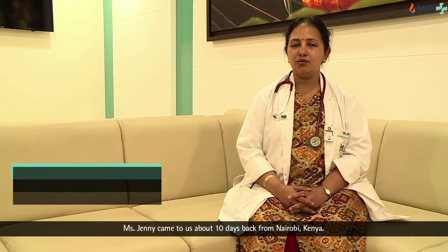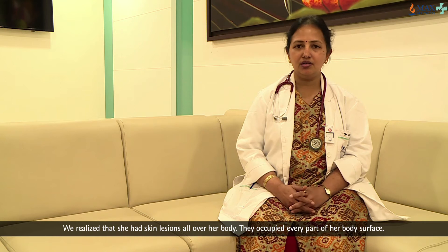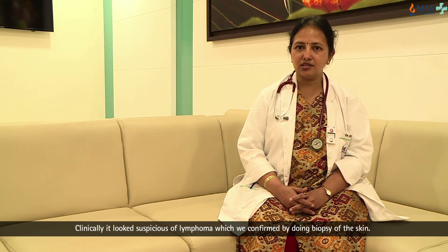Mrs. Jane came to us about 10 days back from Kenya and we realised that she had skin lesions all over her body. They occupied practically every part of her body surface and clinically it looked suspicious of a lymphoma, which we confirmed by doing a biopsy of the skin.